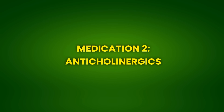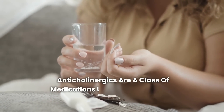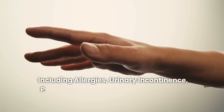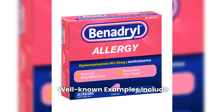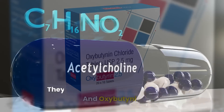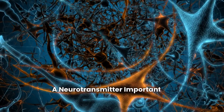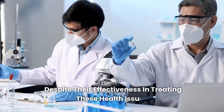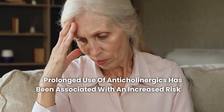Medication 2: Anticholinergics. Anticholinergics are a class of medications used to treat various conditions, including allergies, urinary incontinence, Parkinson's disease, and common cold symptoms. Well-known examples include diphenhydramine (Benadryl) and oxybutynin. They work by blocking the action of acetylcholine, a neurotransmitter important for cognitive and muscle function. Despite their effectiveness in treating these health issues, prolonged use of anticholinergics has been associated with an increased risk of dementia.